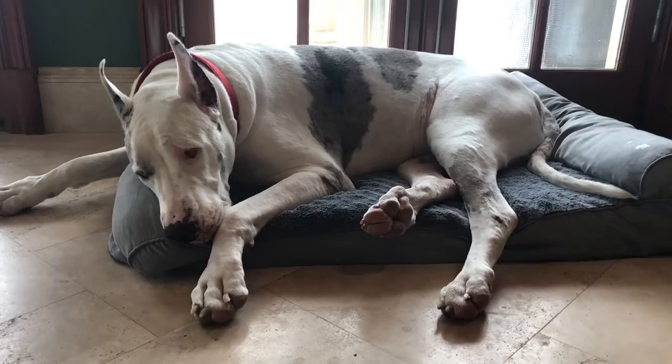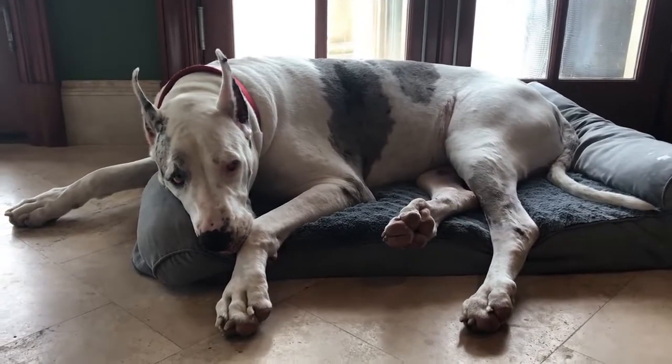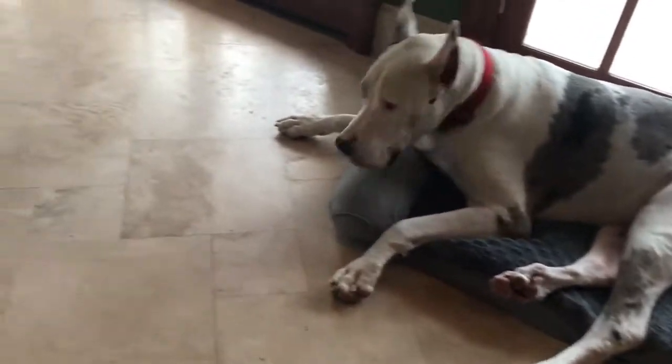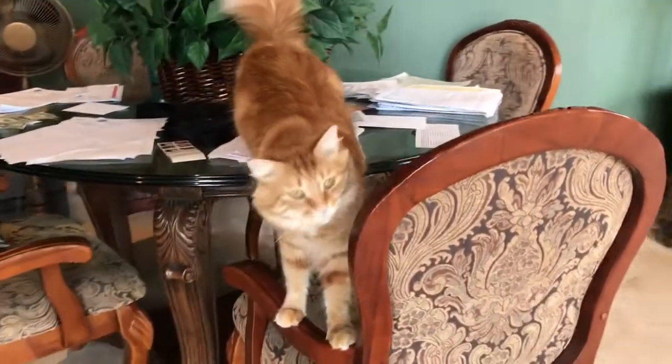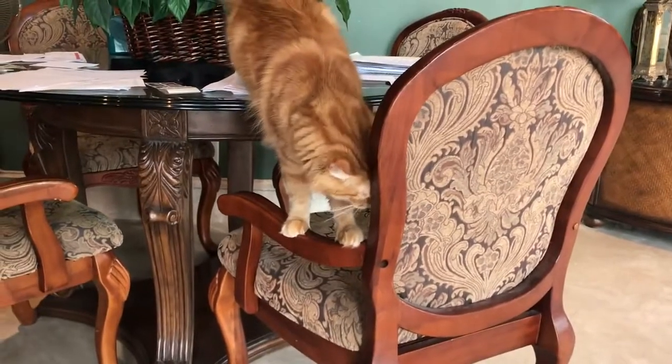Hi, it's me, it's Max. I'm in the art studio because dad's working on his painting — it's a rainy day in Florida. So dad's painting, and mom's doing taxes, which is why there's papers everywhere.